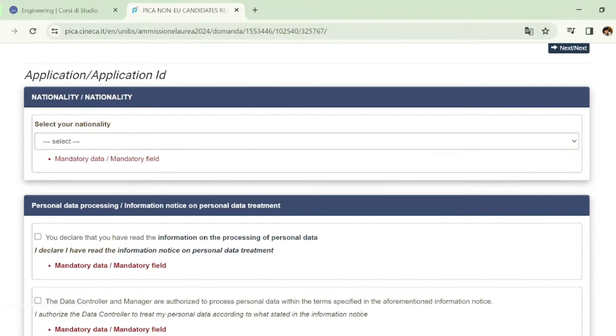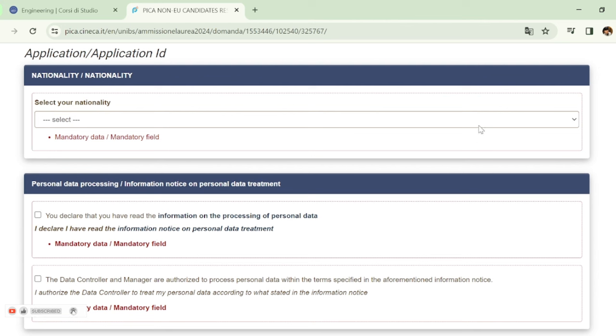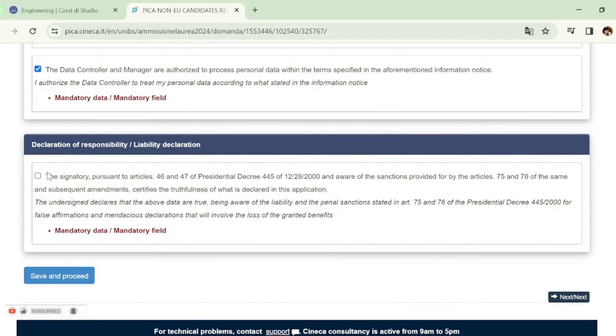In the application form, start with your nationality — for example, if you are from Pakistan, select Pakistan. Then you will have a declaration of responsibility section which you must check, then click 'Save and Proceed'.